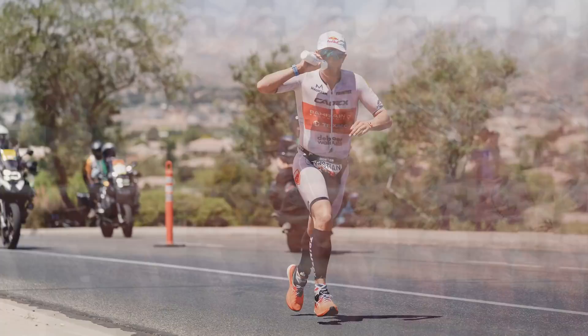If you didn't believe the Norwegian hype already, you certainly will now. After a 49:40 swim, a 4:18 bike, and a 2:38 marathon, Christian Blumenfeldt crossed the line at St. George in seven hours, 49 minutes, and 16 seconds, making him the new Ironman world champion.